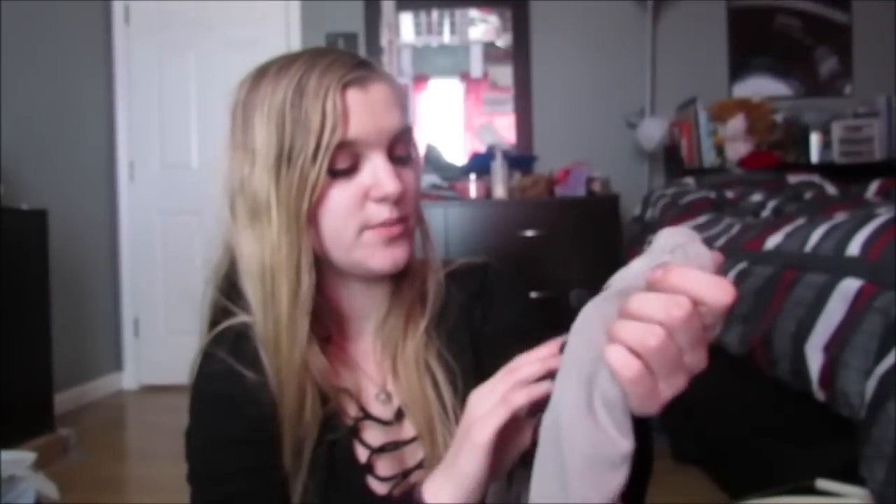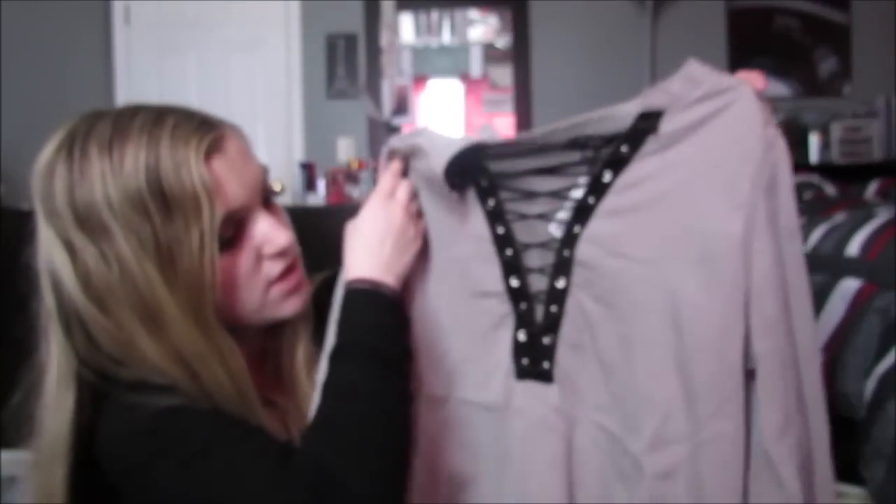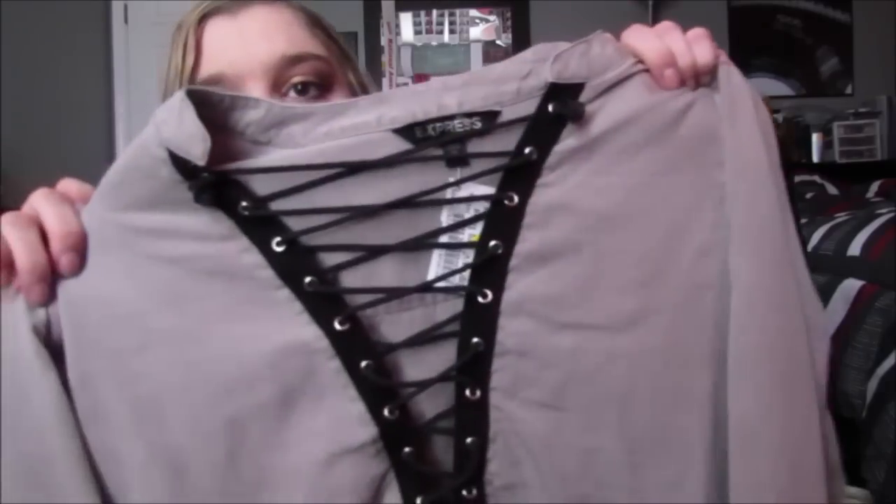Next, I got this, and this is from Express, and this was $10 clearance for $5. It's like this really awesome dusty gray color, and it has that lace-up that I love, and it's just a plain long sleeve - nothing too spectacular, but it's still really cute.